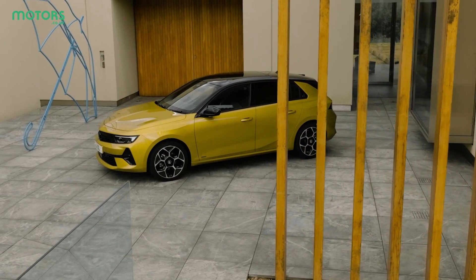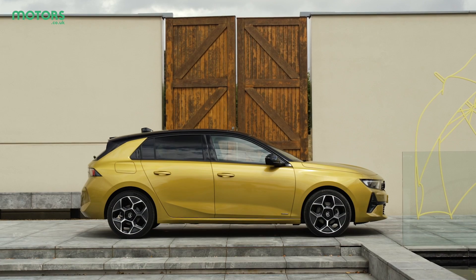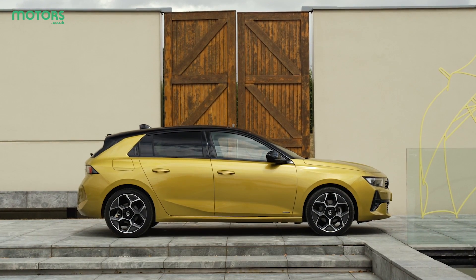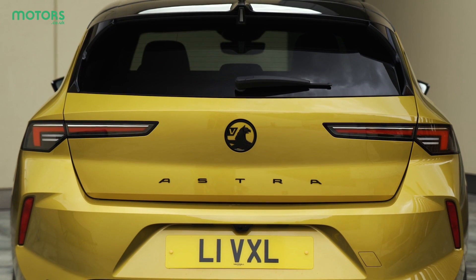The Vauxhall Astra has arrived with a very dynamic look. It's got that visor front end which we've recently seen used on the new Grandland, while the split-tone roof helps to make the car look lower and sleeker. Around the back, the boot hatch is now integrated into the Vauxhall badge, which is a really cool feature.